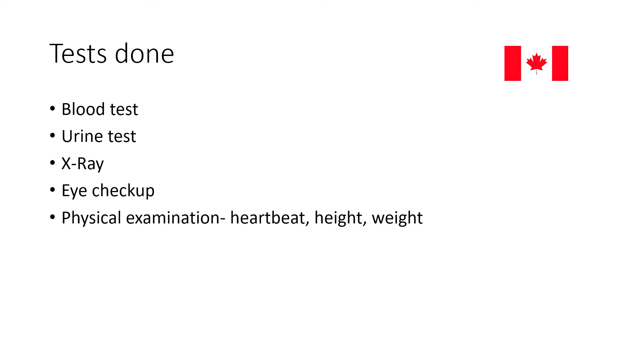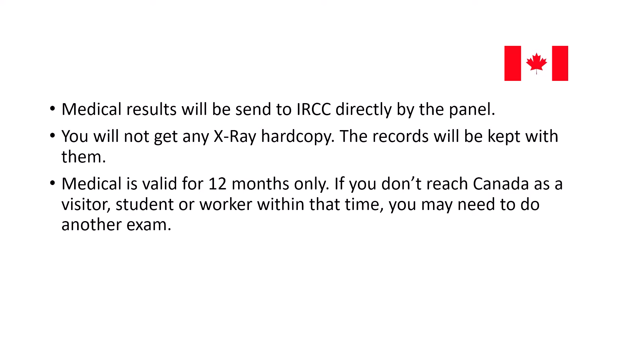It's a normal routine checkup — I was a bit skeptical beforehand, but everything went well and the staff were quite nice. The whole process took me about two to three hours since there were a lot of students scheduled that day. All the tests are done on that same day. After the tests are completed, the hospital itself sends your report directly to IRCC — you don't have to do anything yourself.